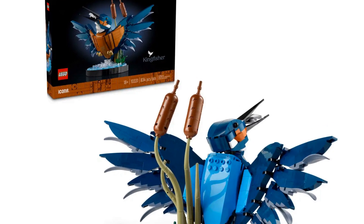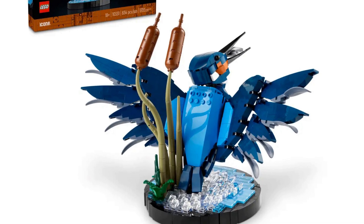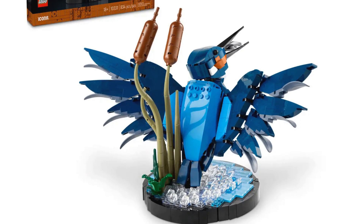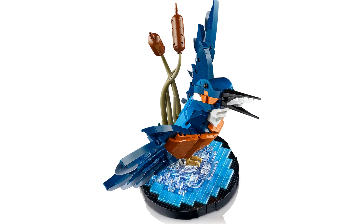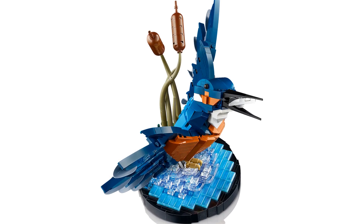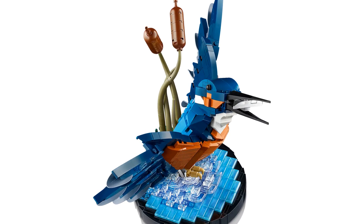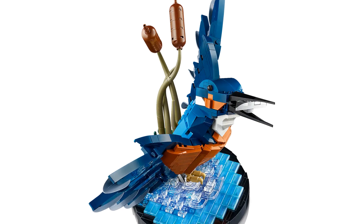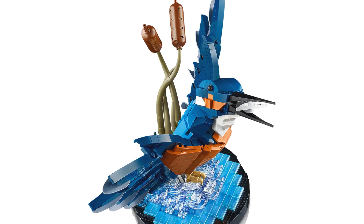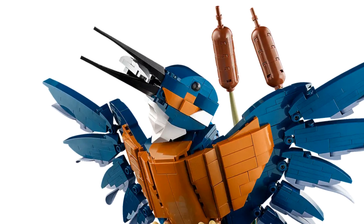This set features a Kingfisher Bird emerging from water with a small fish in its mouth. The water doubles as a display stand and features two buildable reeds or bulrushes. The Kingfisher has an orange breast with beautiful dark blue wings and a lighter blue back. The head is poseable as are the claws.